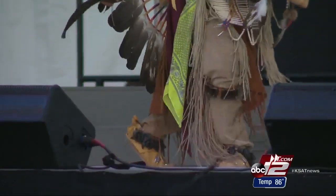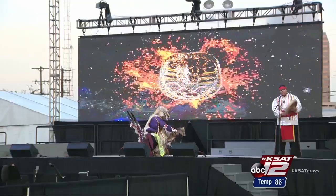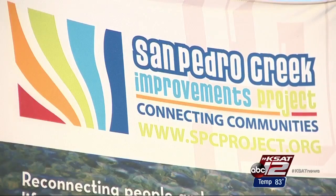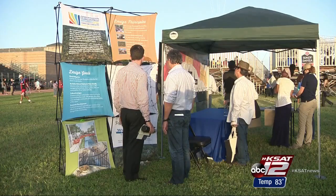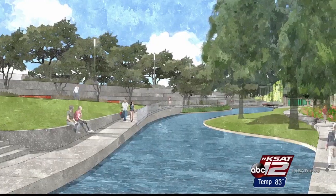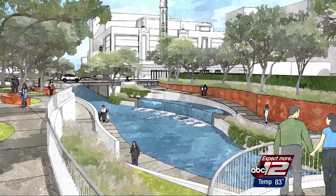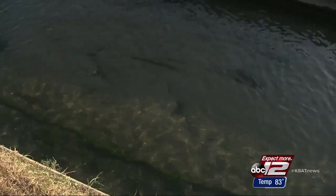It was a groundbreaking like no other in San Antonio. We wanted to do something different — multiple performances on stage, and instead of shovels, some waterworks. The San Pedro Creek Improvement Project is officially on the clock. I think the improvement is great. This is one of the best sources of projects the city can fund, getting the urban core unified and investing in the city.